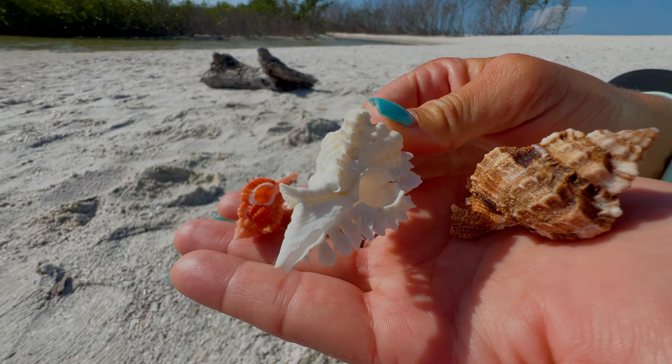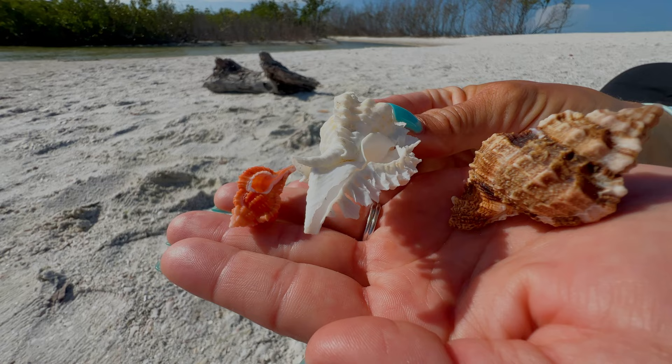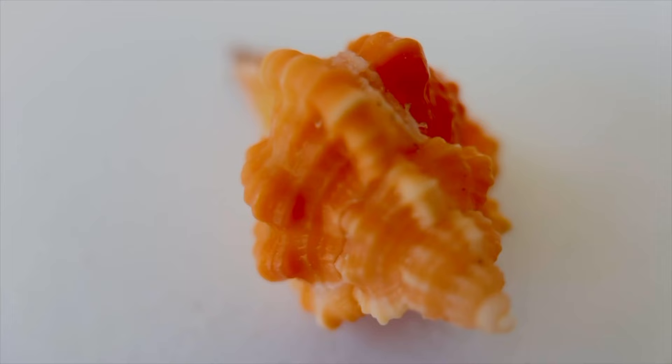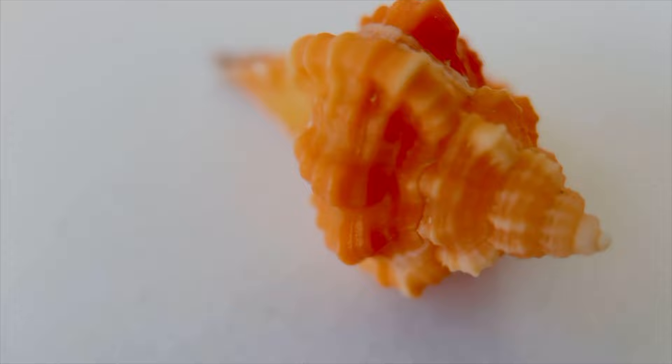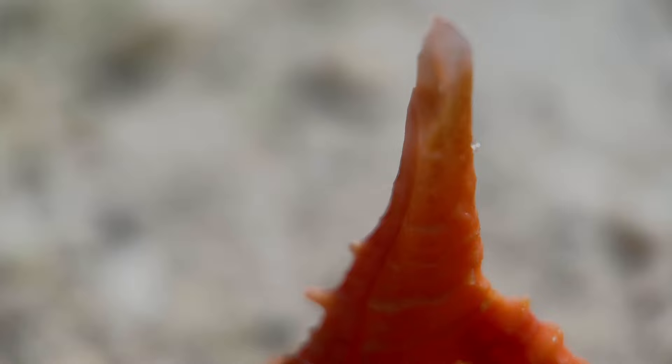These are the murexes. The rose murex is a small orange or pink shell with a long skinny tail, but just look at the detail on these — they are absolutely stunning. It's got all these huge loops and spines, just like lace. I just can't get over how detailed these shells are.